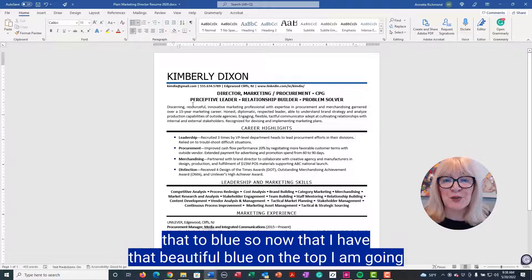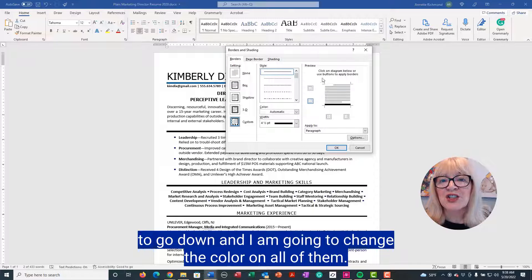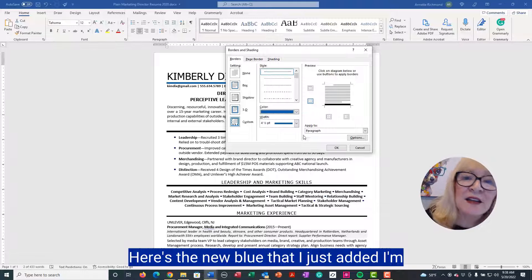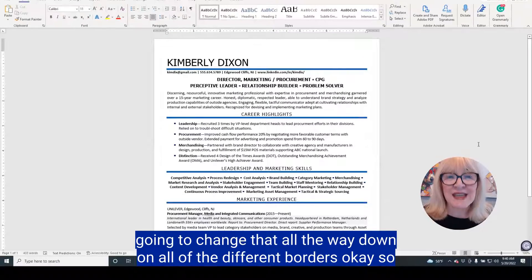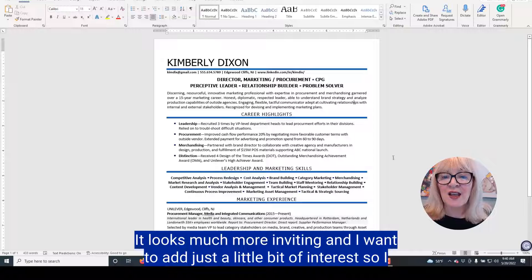I'm going to click and change that to blue. Now that I have that beautiful blue on the top, I'm going to go down and change the color on all of the borders — here's the new blue I just added. I'll change that all the way down across all the different borders. So here we are: we've changed the black lines to blue lines, and already it looks much more inviting.